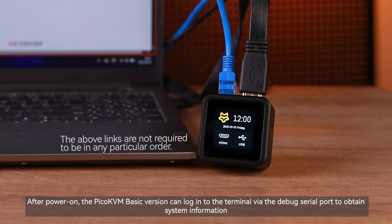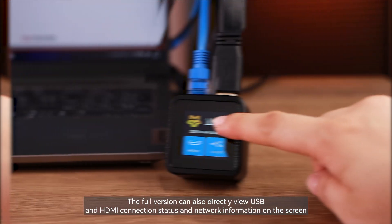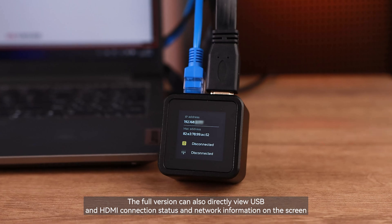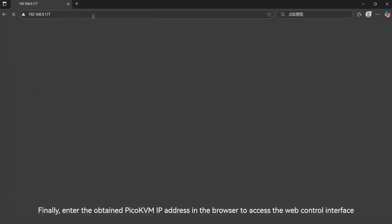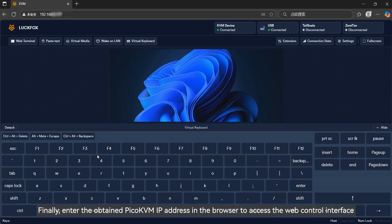After powering on, the Pico KVM basic version can log in to the terminal via the debug serial port to obtain system information. The full version can also directly view USB and HDMI connection status and network information on the screen. Finally, enter the obtained Pico KVM IP address in the browser to access the web control interface.